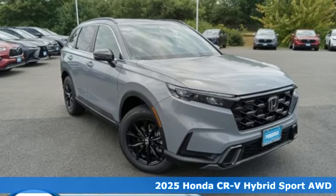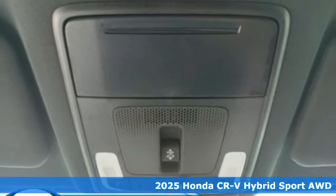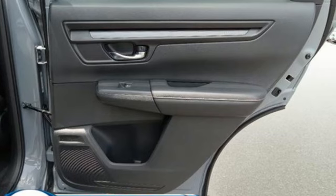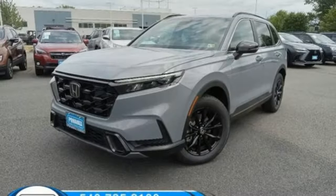Here's a new 2025 Honda CR-V Hybrid. Capability without compromise isn't a dream, it's a CR-V Hybrid. It comes with the features you need, and better yet, want.